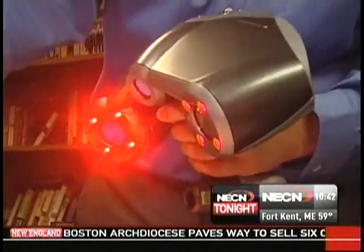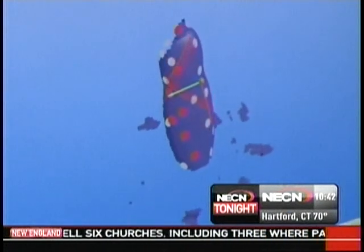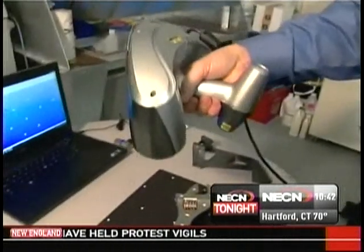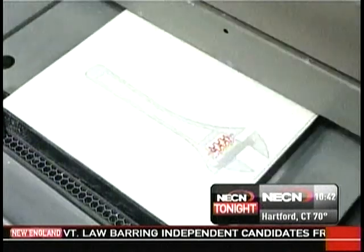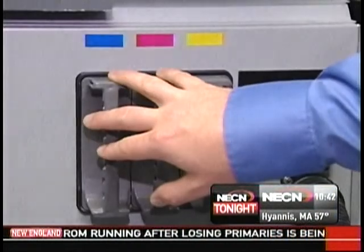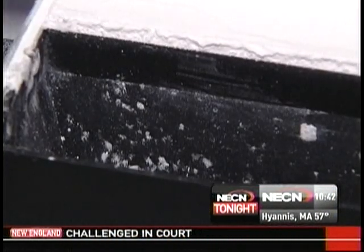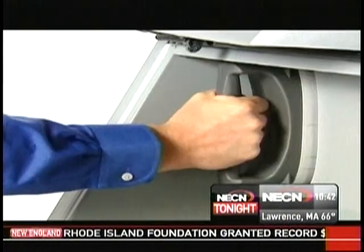They scan objects with a laser, feed details into a computer down to four thousandths of an inch, then replicate the object on a 3D printer using specially formulated powder. Z Corp likes to demonstrate the process with a wrench, letting you see how the printer passes repeatedly over the powder bed. They color the little wrench wheel red just to show it can be done. Then a binder solution and the powder interact and solidify.